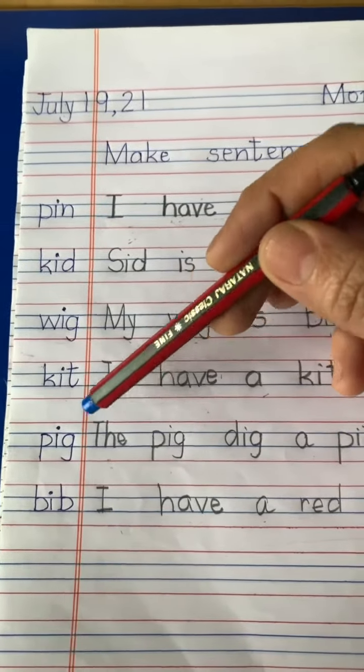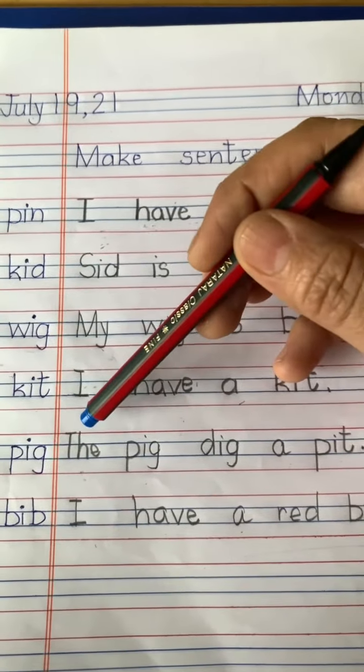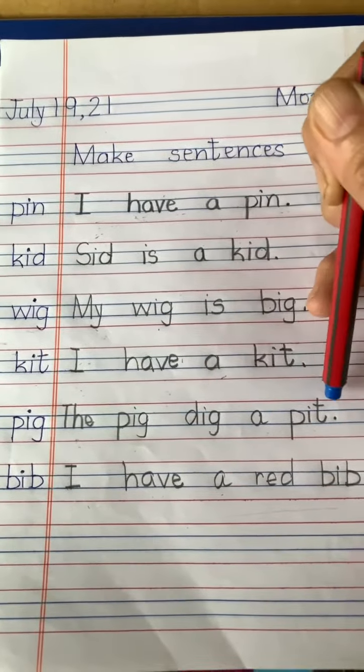Next is pig. The — T-H-E — the pig dig a pit.